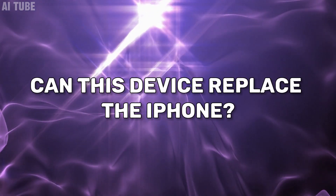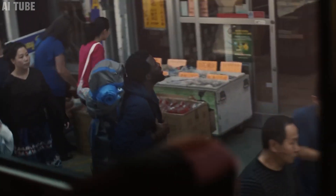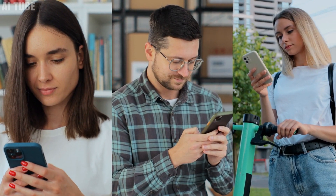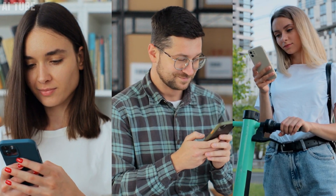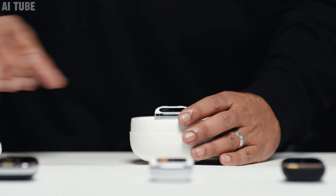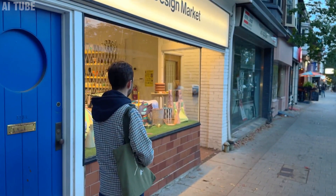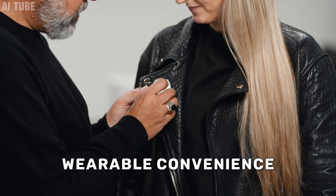Can this device replace the iPhone? As for whether the Humane AI Pin can replace the iPhone or similar smartphones, it's unlikely in the immediate future. While the AI Pin introduces some remarkable features, smartphones are deeply entrenched in our lives with a wider range of functionalities and a more familiar interface. The AI Pin is more of a complement to smartphones rather than a replacement, offering specific advanced capabilities in AI integration and wearable convenience.